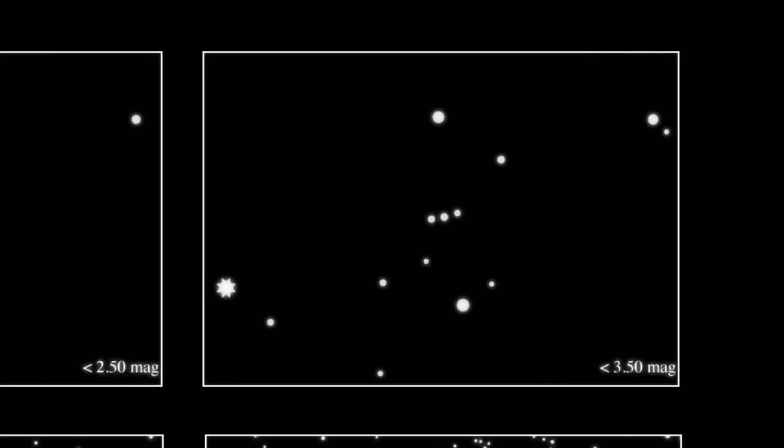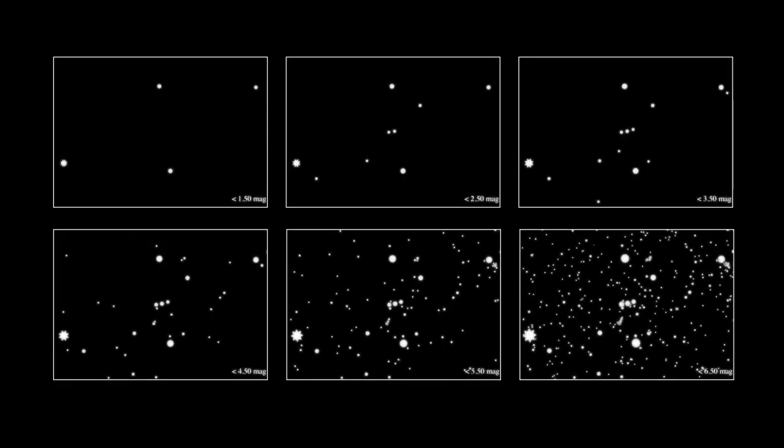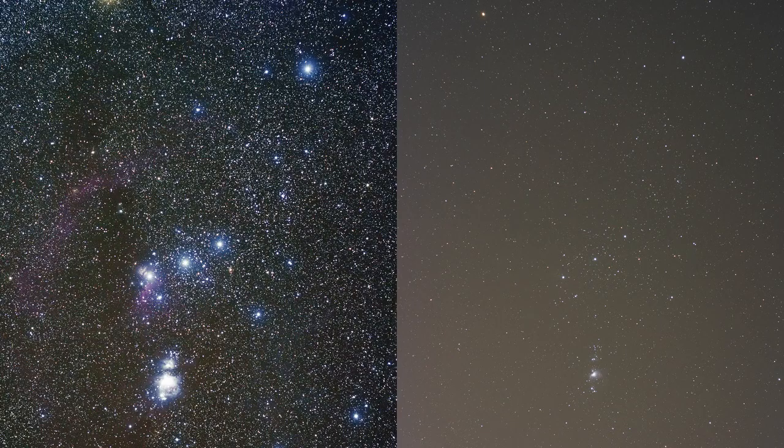Participants in the study received star charts showing constellations at varying brightnesses. By comparing what they observed to the charts, they could accurately report the visible brightness of stars in their location. Citizen scientists were asked to watch the night sky when the moon was absent and record the amount of cloud cover. These factors are known to affect the visibility of stars. You can find out more, and participate, at globeatnight.org.